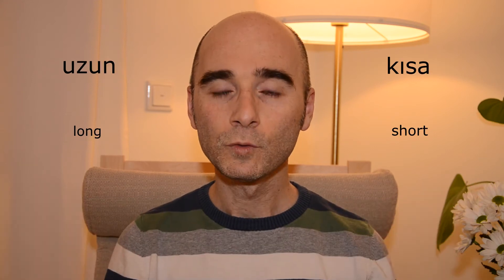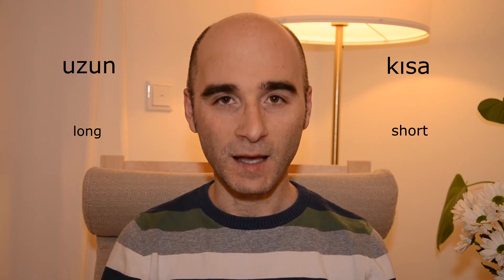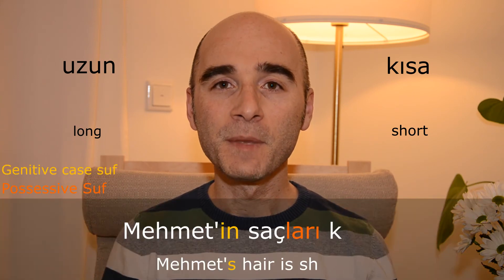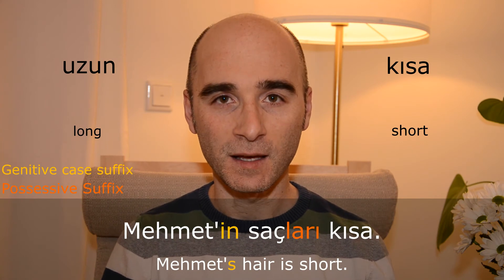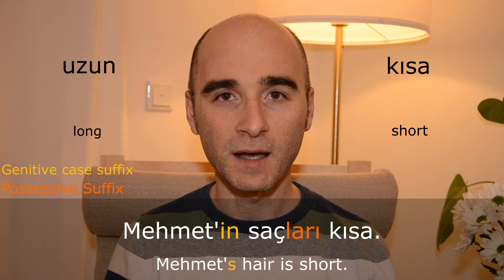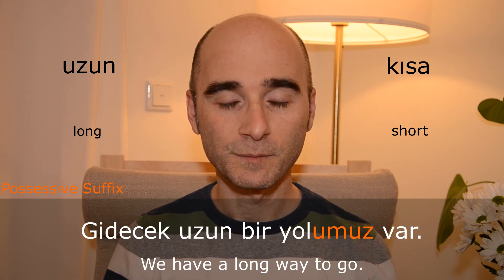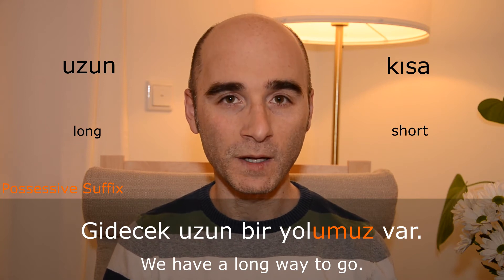Uzun — kısa. Mehmet'in saçları kısa. Gidecek uzun bir yolumuz var.